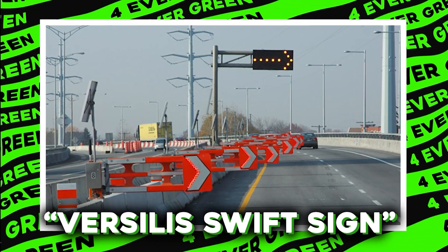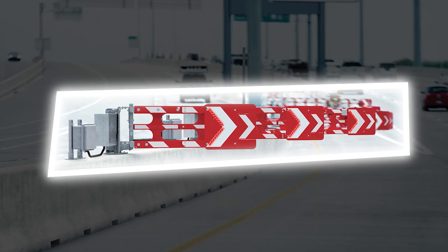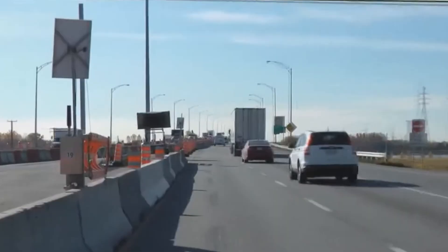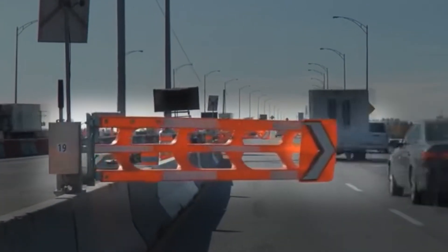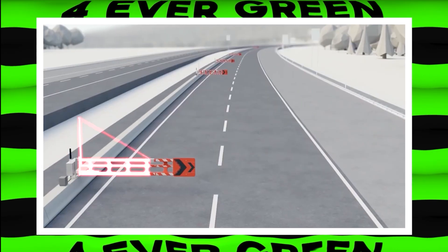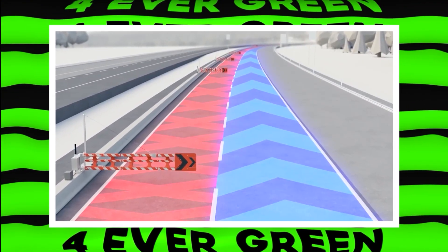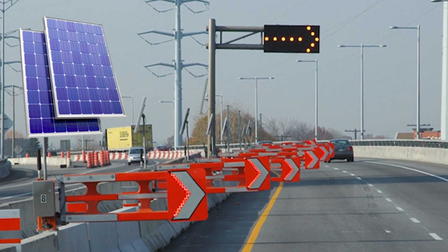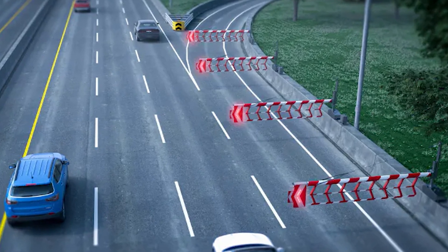The Vercilis Swift Sign System is a fantastic road safety tool that helps manage traffic and keeps road workers safe. Think of it as a tiny superhero sign that pops up to warn drivers about road closures. It's super quick, setting up in just 30 seconds. Plus, it can run on solar power, making it eco-friendly. You can even control it from nearby or far away, which is super convenient.